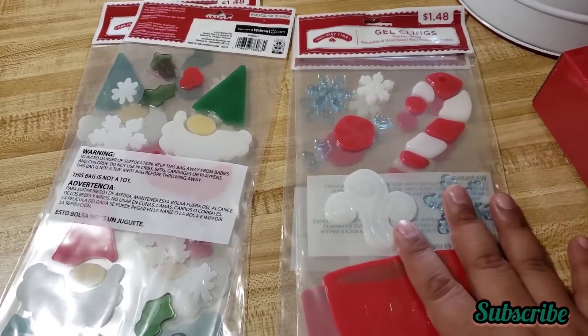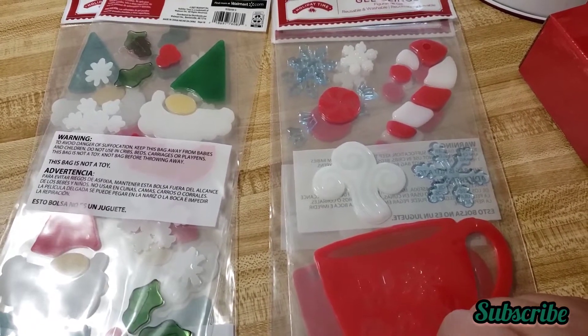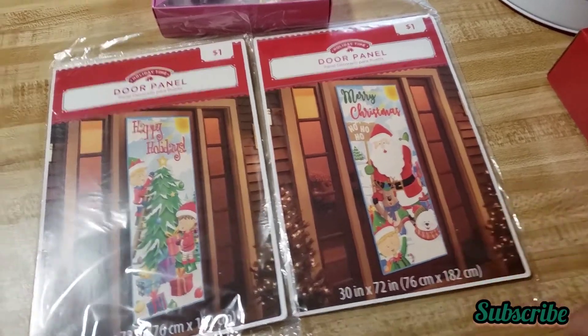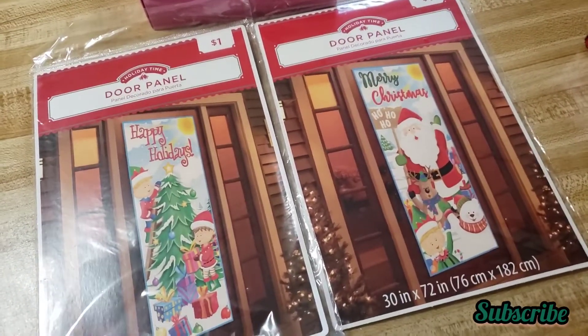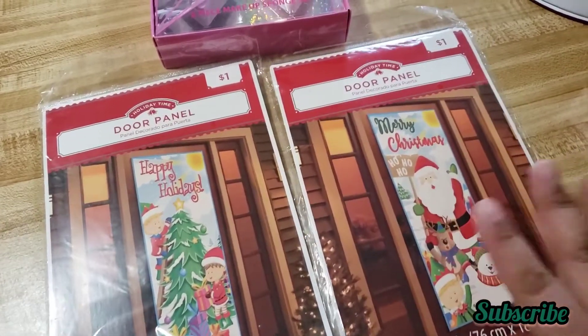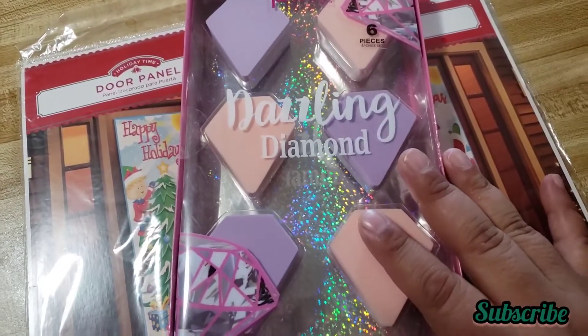So I got them. I also found these door panels — in this house we have three doors so I only got two. They used to be one dollar and I got them for 50 cents — they were 50% off. This is the last thing I found at 50% off.